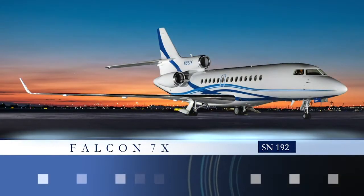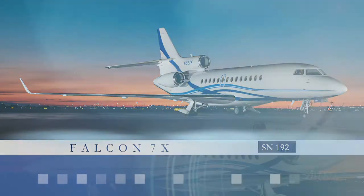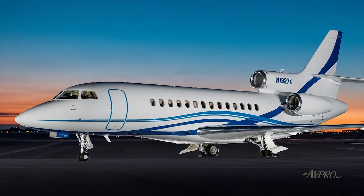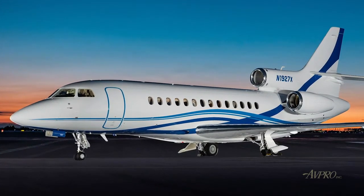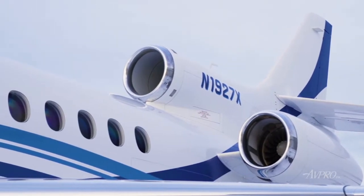Avpro is proud to present this Falcon 7X, serial number 192. The 7X sets the benchmark for the 21st century business jet by delivering more Falcon qualities, more innovations, and more benefits to corporate flight than ever before.